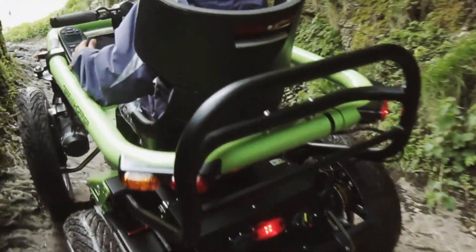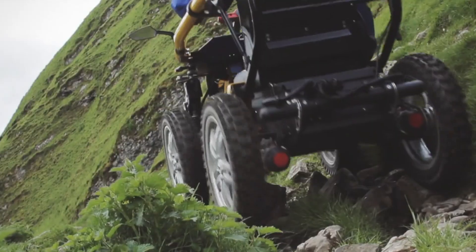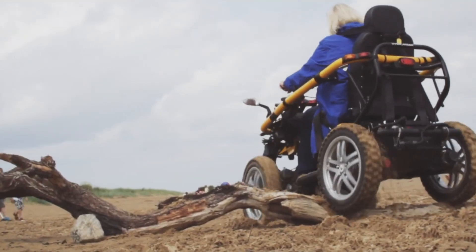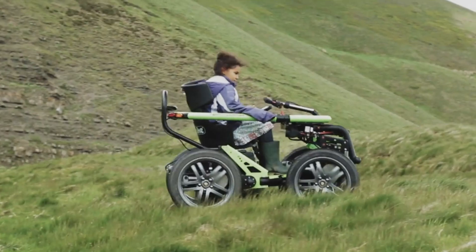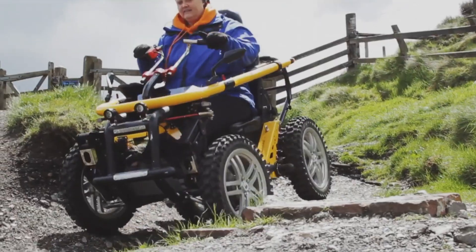Its rugged design provides stability and control. Built for comfort and accessibility, the Terrain Hopper features an independent suspension system, adjustable seating, and a roll bar that opens for easy entry. Priced from $19,000, it can be customized to suit different needs, providing freedom and confidence on any terrain, whether for adventure or mobility assistance.